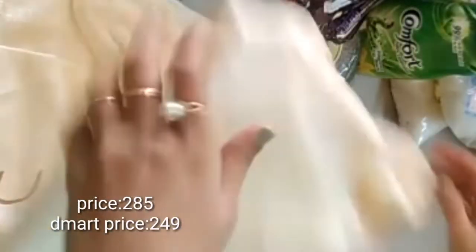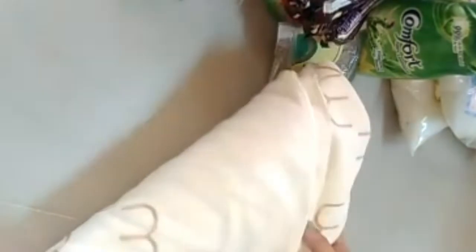Next is the kids' bath towel at ₹285. The offer price for the kids' bath towel is ₹249. It is the same price — ₹285 regular and ₹249 on offer.